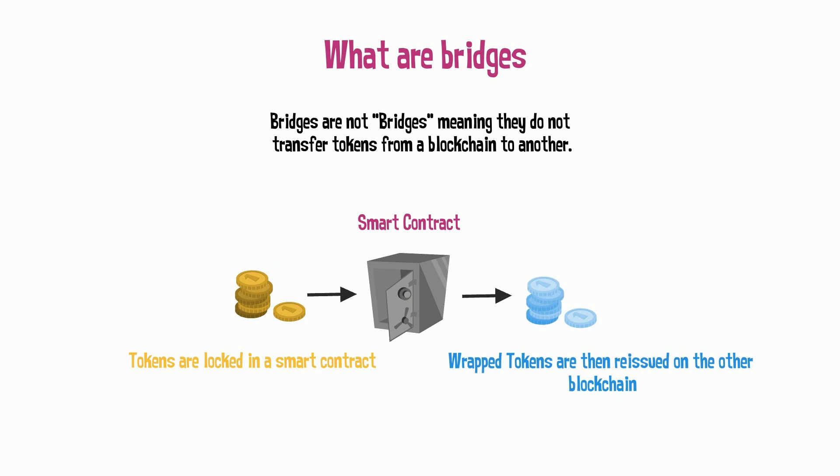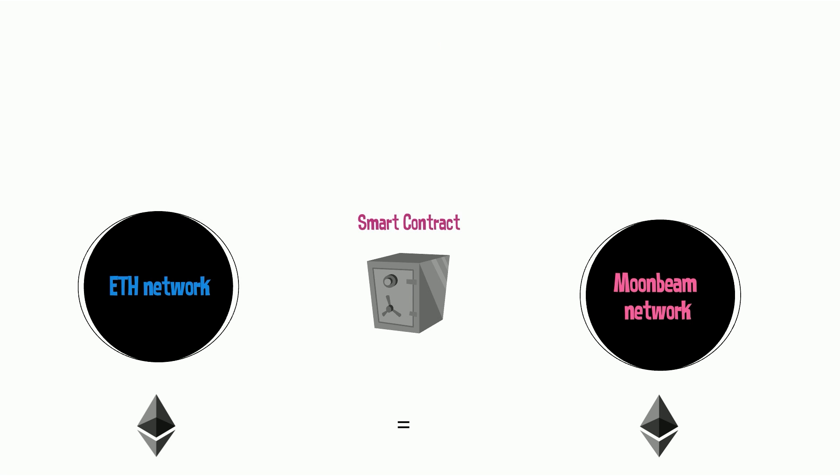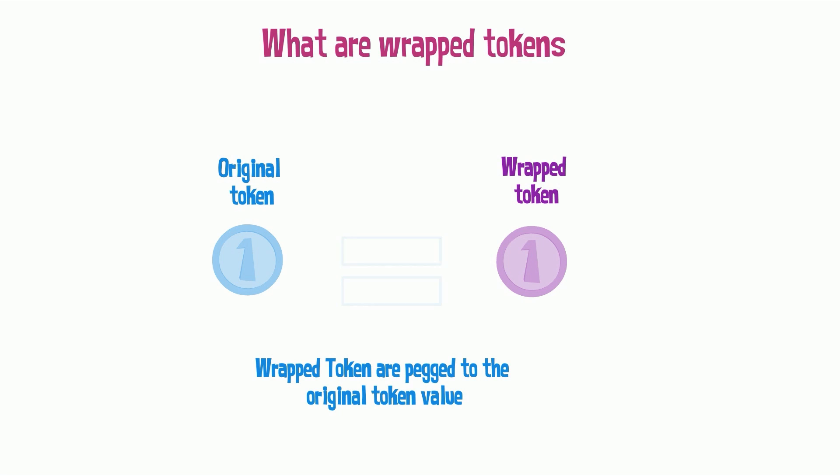They then reissue the same tokens on another chain, but this time in a wrapped form. Let's say you want to bridge one ETH from the Ethereum network to the Moonbeam network. Your one ETH will be locked in a smart contract and the bridge will issue a new token on Moonbeam — in this case, a wrapped ETH. The ETH locked will be used as collateral to ensure the Moonbeam network that wrapped ETH is the same value as the original ETH locked in the smart contract. A wrapped token is a cryptocurrency token pegged to the value of another crypto.